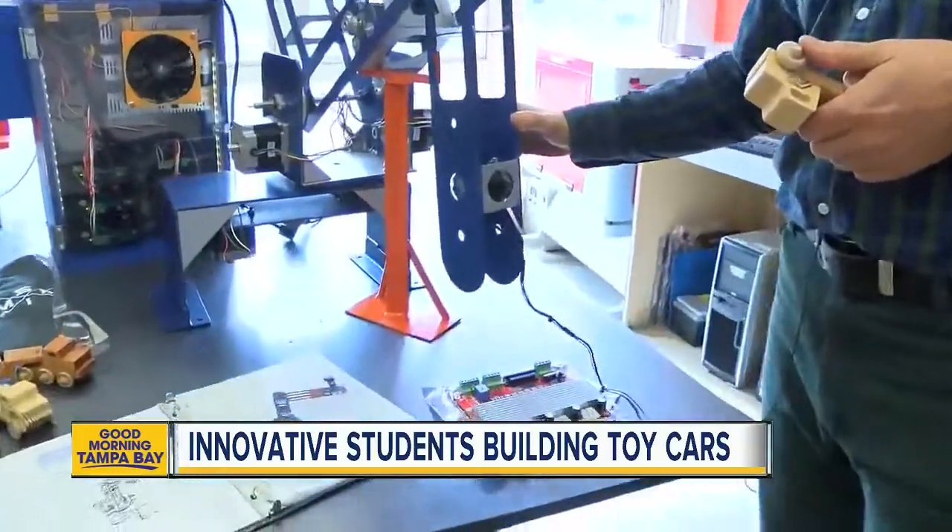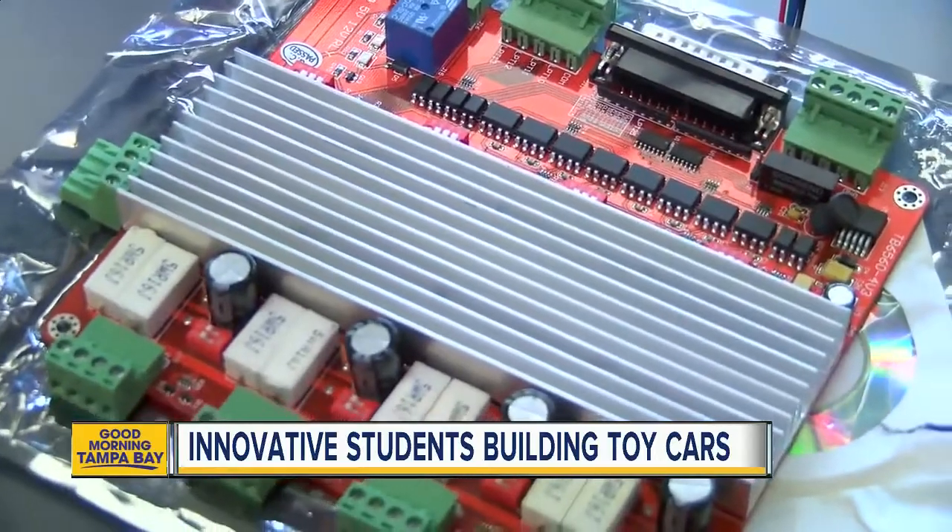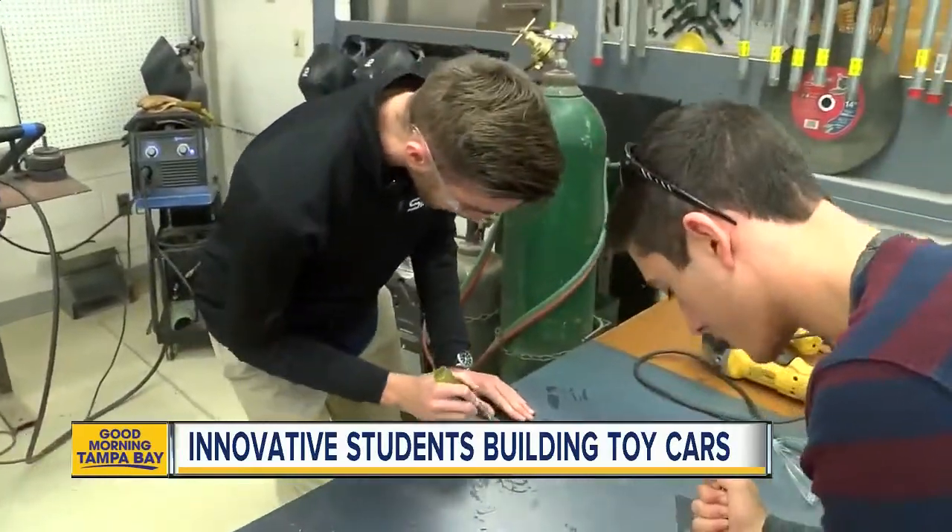Platt is hoping to make even more of these machines, passing them to schools around Manatee County and hopefully the country. In Bradenton, Heather Lee, ABC Action News.